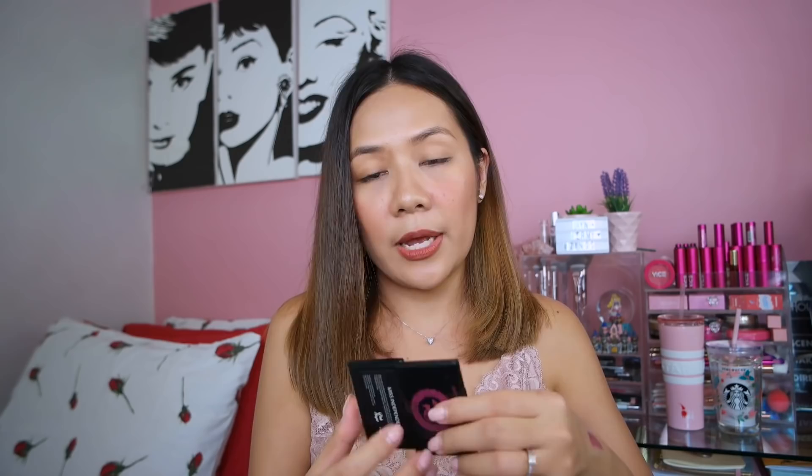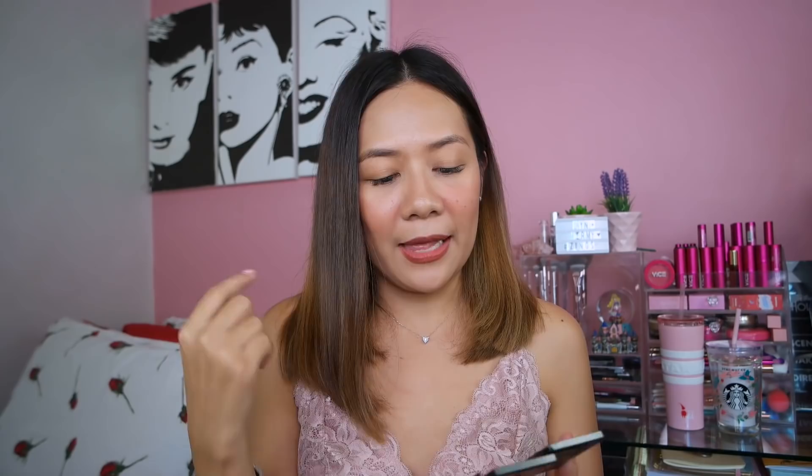Next one is a cheek color — HD cheek color from Pink Sugar. This is one of my favorite shades from the brand, Miss Independent. As you can see, it's peachy and pinky at the same time. It's actually what I'm wearing right now on my cheeks.